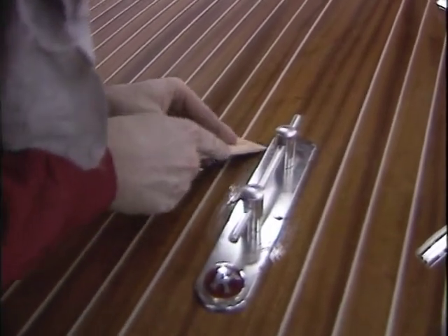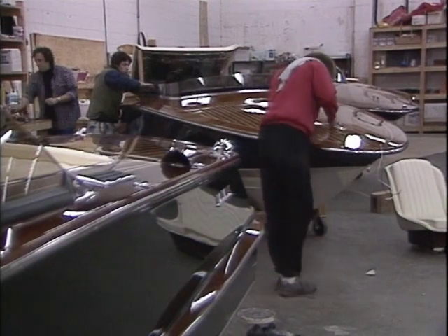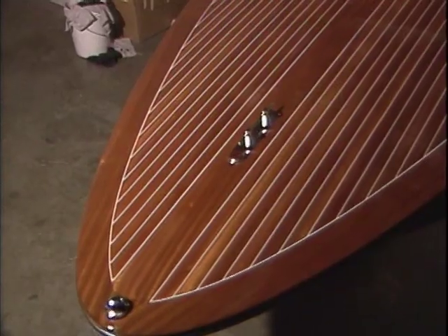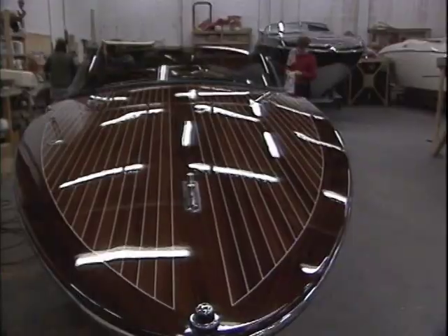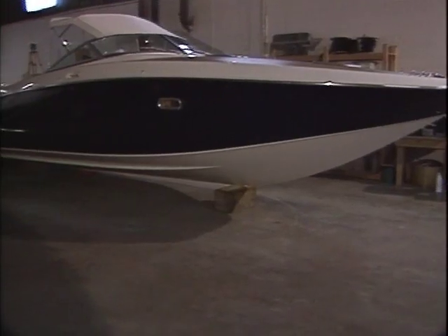Decks are laminated from carefully selected quarter-sawn African mahogany, edge-grained, seasoned, and bookmatched according to a precise, individually fitted pattern. A finish of epoxy and polyurethane preserves the handcrafted beauty of the wood through all seasons.